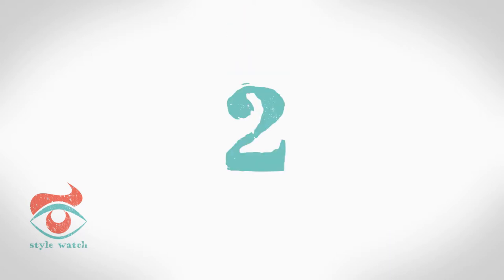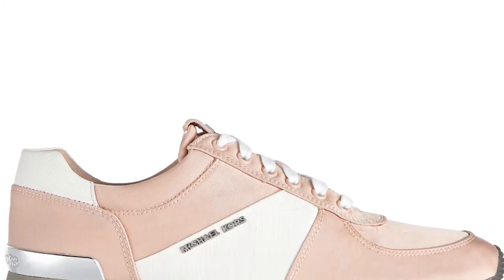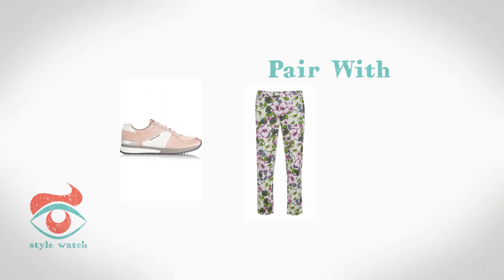At number 2, the white shirt is shaking off its formal reputation. Wear yours with trainers, like these ones from Michael Kors, for a cool update. I've styled this outfit with bold floral trousers from Em & Co and a light pink duster coat from Miss Selfridge.